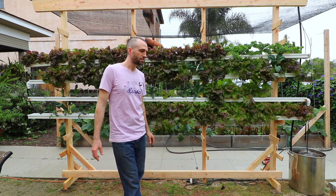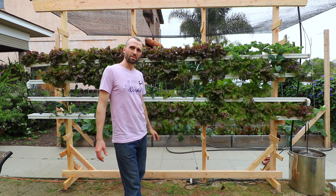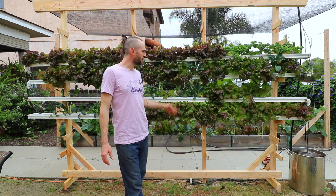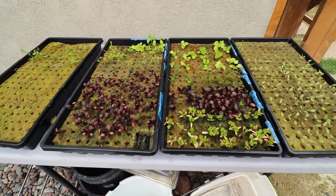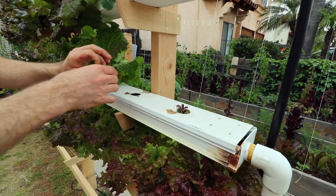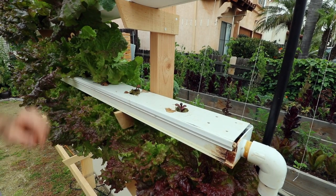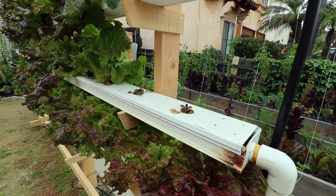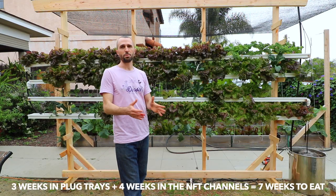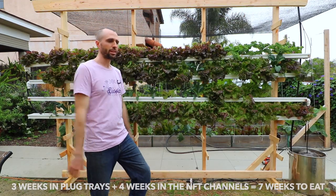Those plants have been in there about four weeks. We do the first three weeks in seed trays — that's how you increase your production. Then you put them in here for the last week, so lettuce is about a seven-week crop if you're growing quickly.